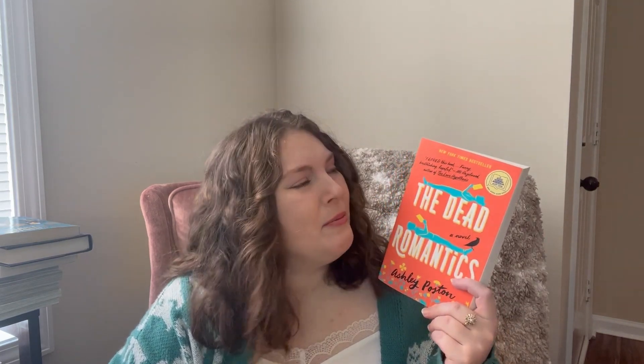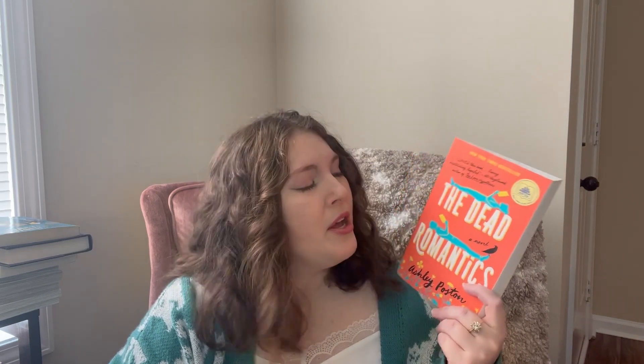The Dead Romantics was one I was so excited for and then so disappointed by — it was such a letdown for me. I'm donating it so maybe someone that's more of a romance reader than I am will love it. I just did not care much for it at all.